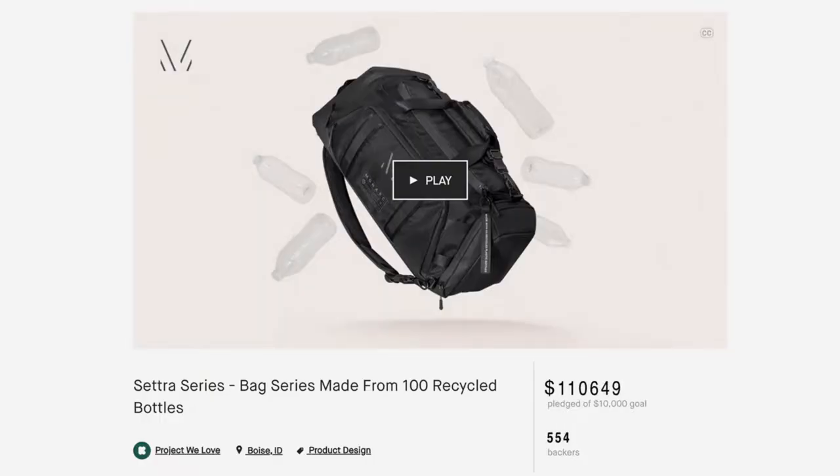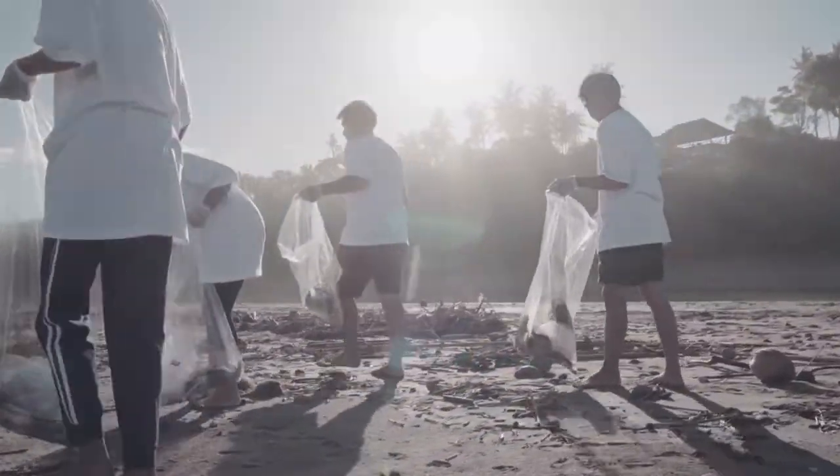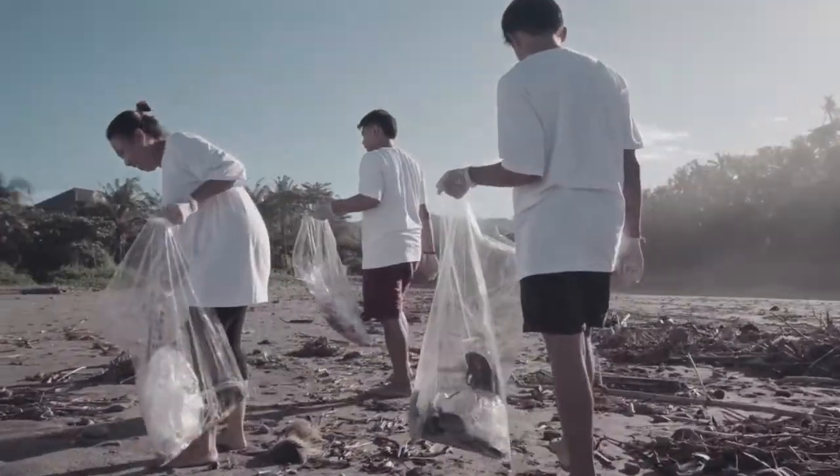After the success of our last campaign, we were able to divert over a million single-use plastics from our oceans and landfills. And so we asked the question: what if we did it again?